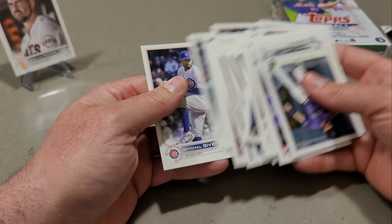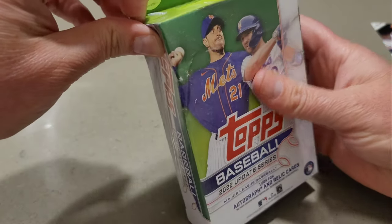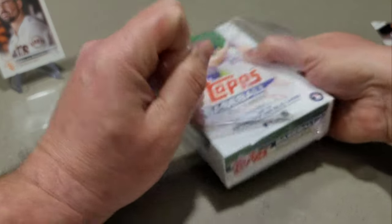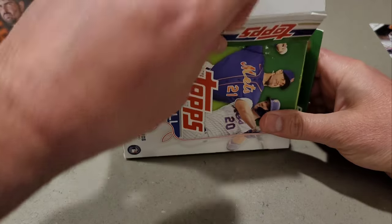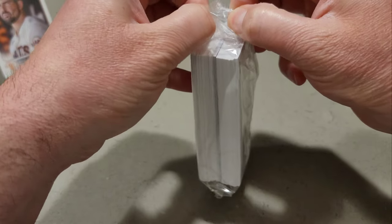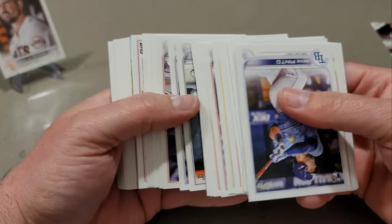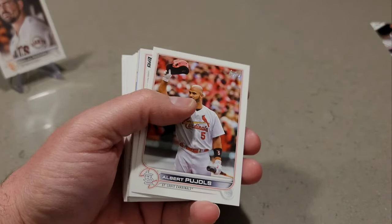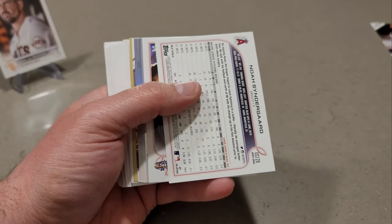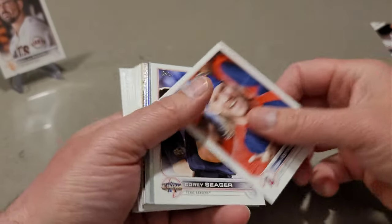We're going to do this last one — the beat-up one. Really beat up, it's definitely had better days. Last hanger, let's go. We do have something turn around — Royce Lewis, Albert Pujols, and Noah Syndergaard. Is this a short print? That is a short print for Noah Syndergaard — for my halos. Yes sir, that is a short print.